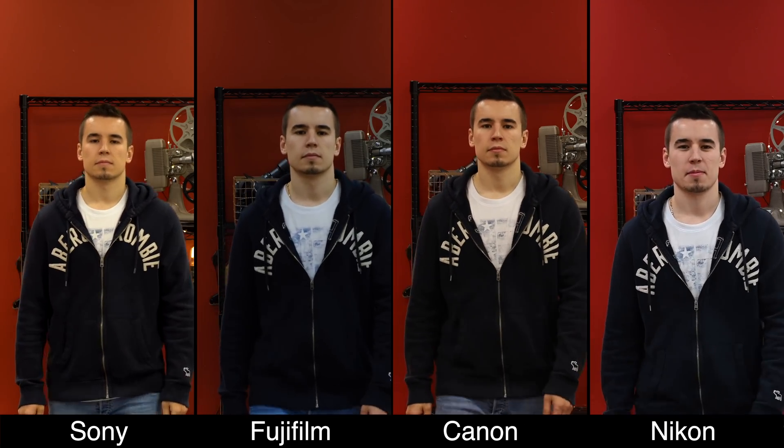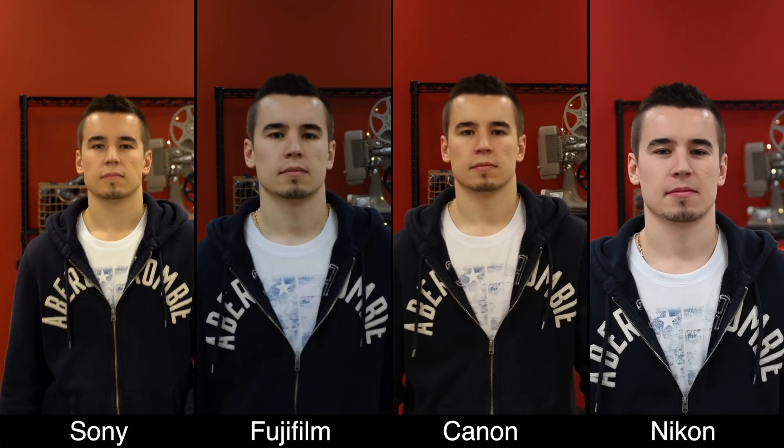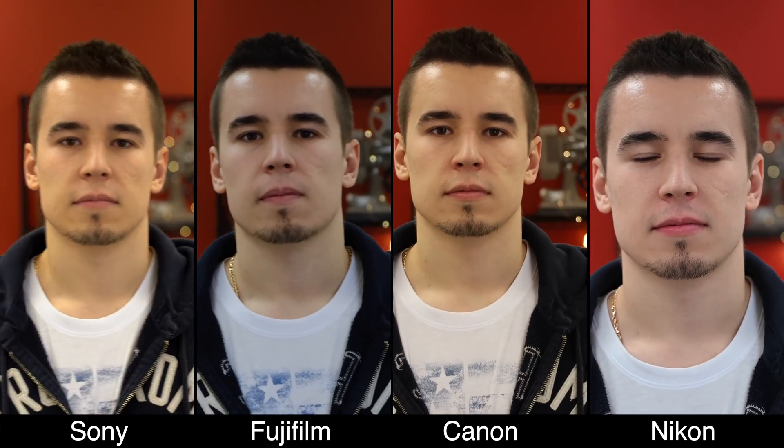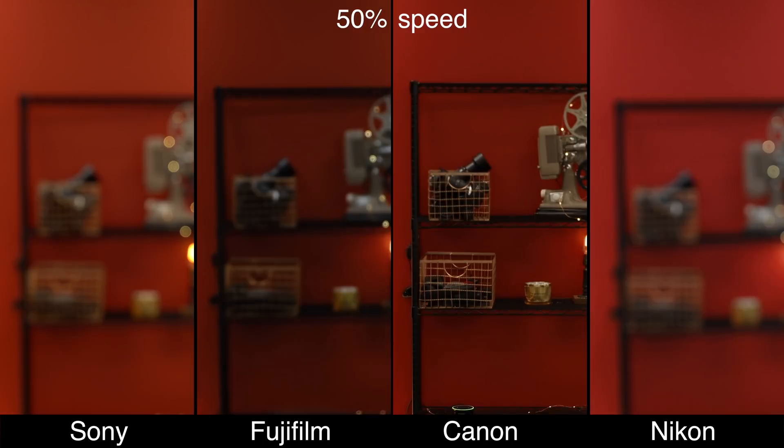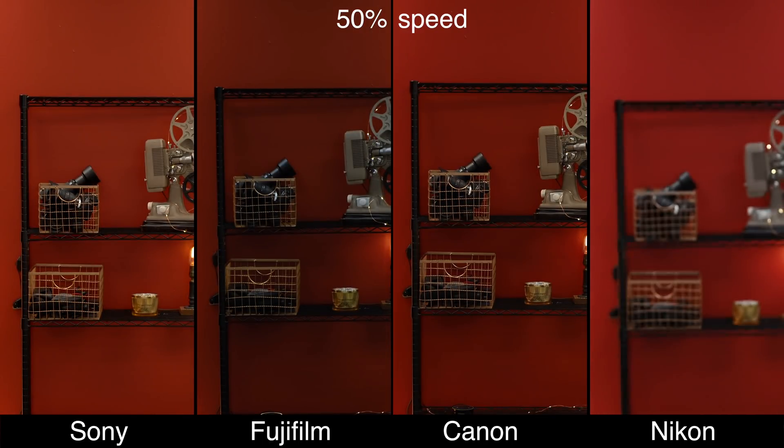In this next test I'm going to crank all of these to the best performance with the fastest autofocusing speeds. That means for the Canon we're going to get out of face detection, while the others stay in face detection, and run this test again. Now with the fastest modes, we see that all of them track incredibly well — no weird focus hunting or anything like that. Dipping down: Canon first, then Fuji, followed by Sony, and lastly Nikon. It was almost like the Nikon didn't change even though we changed the settings. Coming back up: Canon, Nikon, Fuji, and lastly Sony. They're all very close and very quick and smooth.